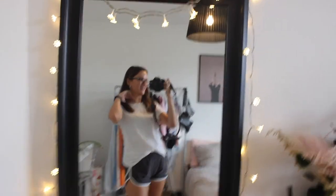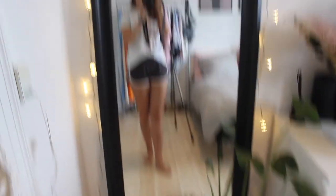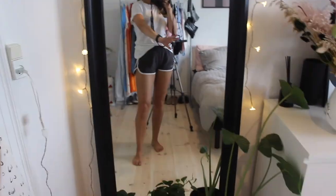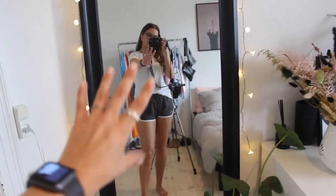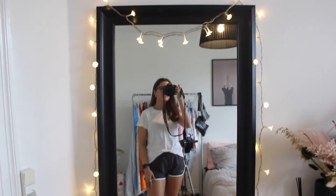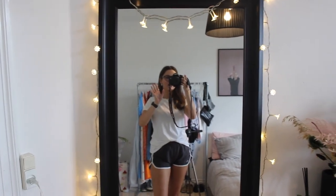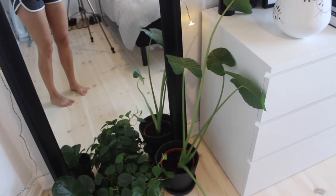Oh, I forgot to turn the lights on — hold on, much better. Here I have my full-length mirror and I just have it standing on the floor. I didn't want to hang it like I did at my mom's house; I really like that it's standing and the plants on the floor get to reflect into the mirror. I have some little flower lights around it so when it's dark it's just so nice and cozy.